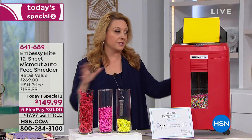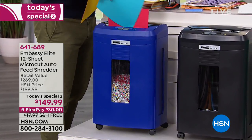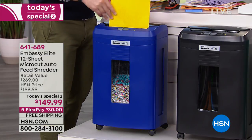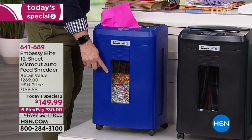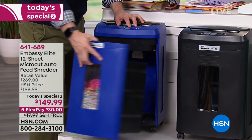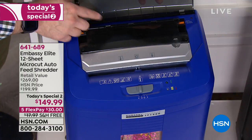Embassy shredders are always customer picks on HSN.com. This is a brand new one, and what I love is you can put a pile of documents there and it has an auto feeder. Bill Duggan is our guest and he is auto-feeding as we speak. We've sold over 400,000 Embassy shredders, all customer picks. It's a nice small micro cut, and it has a larger waste bin — a six-gallon bin, not three-gallon.